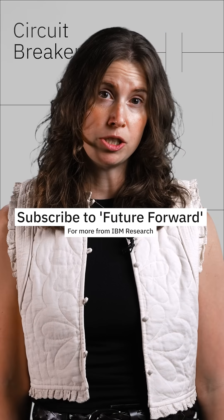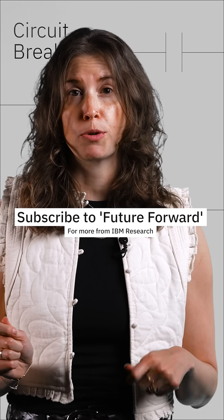For more on the latest innovations from IBM, make sure you subscribe to our newsletter Future Forward. Till next time.